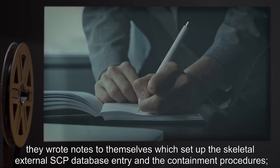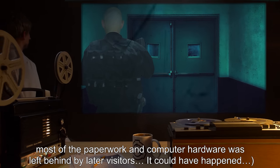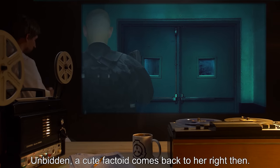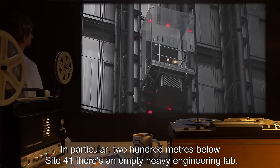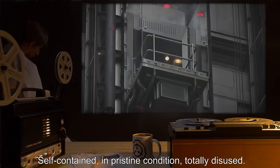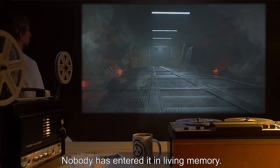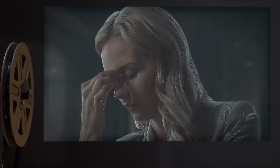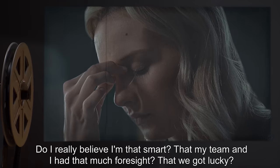"But what if? But how'd the room get built in the first place?" Anyone's guess. Wheeler imagines Hughes building it as a proof of concept, followed by a cascading series of lucky chances which led to it becoming the war room. Someone discovered SCP-3125 at random while sealed in the room, wrote notes themselves which set up the skeletal external SCP database entry and the containment procedures. Most of the paperwork and computer hardware was left behind by later visitors. It could have happened. But what if there's another room? Unbidden, a factoid comes back to her — Site-41 is almost completely vacant. 200 meters below Site-41, there's an empty heavy engineering lab, an underground complex the size of a hockey stadium. Self-contained, in pristine condition, totally disused — sealed up, original purpose forgotten. Nobody has entered it in living memory. Built decades back by a dead generation of anti-memetics researchers. "What if that's where we built our weapon? Do I really believe I'm that smart? That my team and I had that much foresight? That we got lucky?"